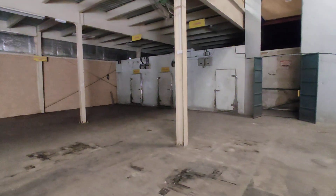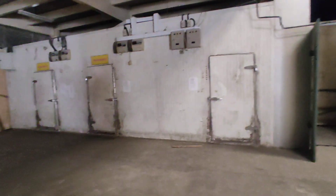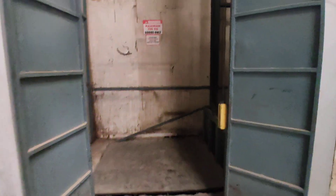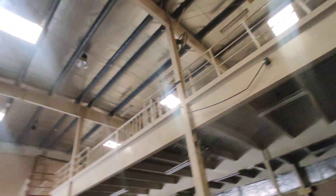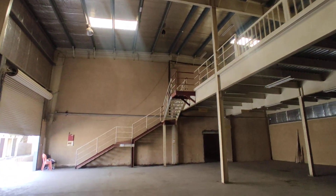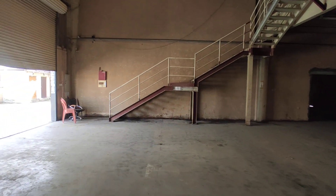Here you can see a cold storage which is approximately 6,000 square feet — cold storage is available here. And there is a lift through which you can go to the mezzanine. It has got good height. So both units together add up to 20,500 square feet.